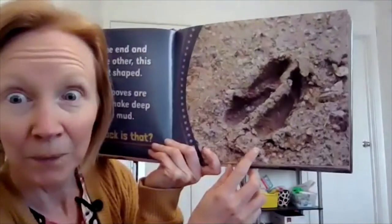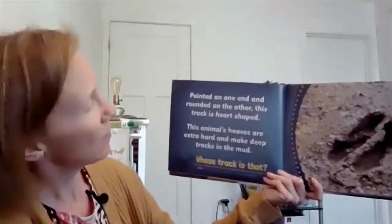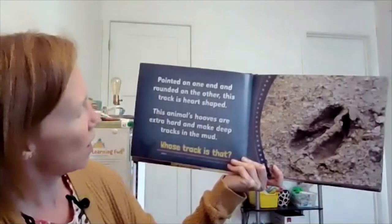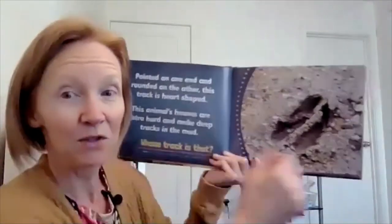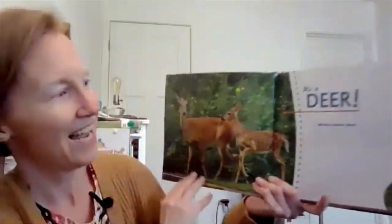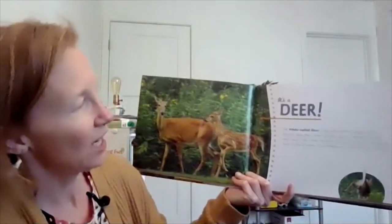Look at this footprint. Pointed on one end and rounded on the other, this track is heart-shaped. This animal's hoofs are extra hard and make deep tracks in the mud. It's a deer! It's a white-tailed deer. It's the most common large animal in America, where we live.